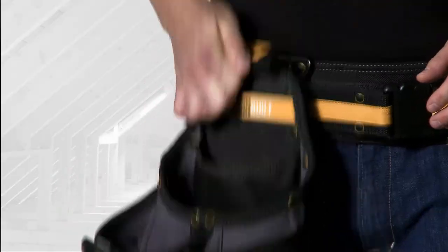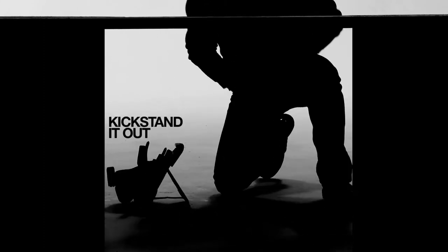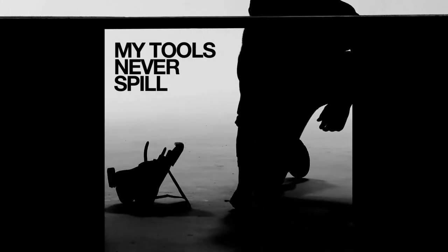Load it, lock it, and you're ready to go. Now, if you get into a tight spot, you can take it off, kickstand it out — my tools won't spill out of it.